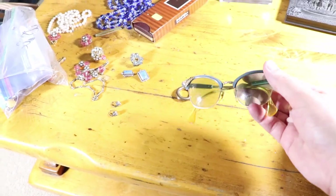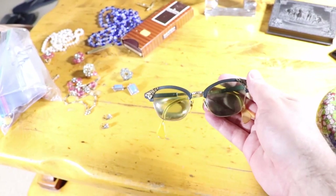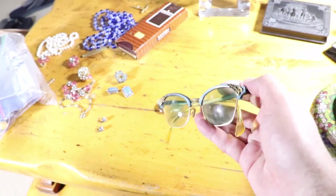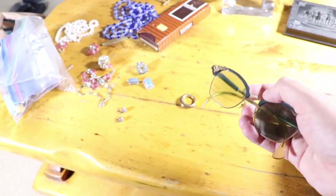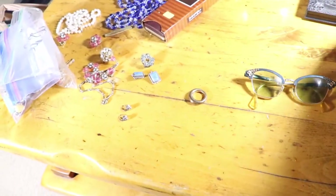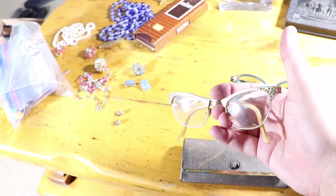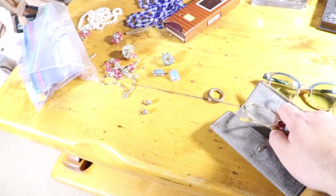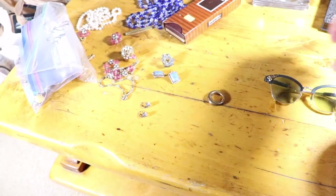I did buy a couple of vintage glasses. These ones have a crazy strong prescription. They were like $8 or something. I don't really like buying glasses, but they're gold filled and they're nice. I already looked them up — they're worth like $30 to $40, so people buy them. I bought three pairs in total. One of them might be sold already, so that's good news.